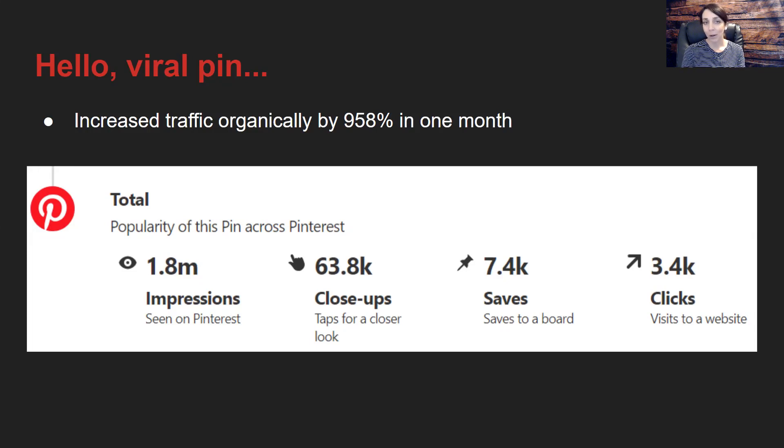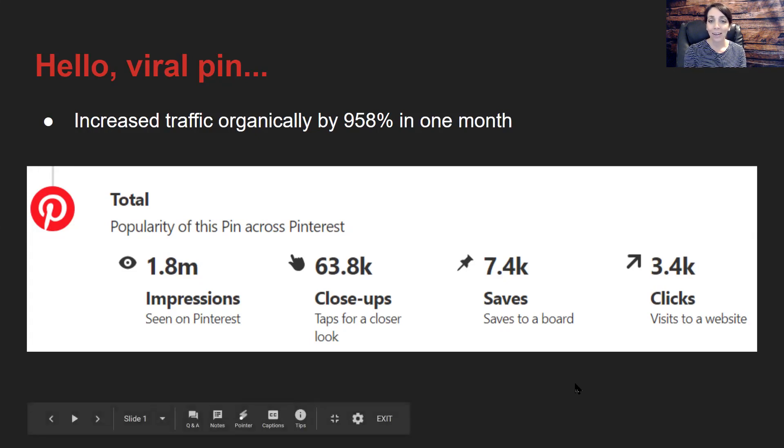You definitely want to make sure that you are very active in your pinning all the way through January and February. And if you're serious about getting that traffic, you would want to do this all year long. There were 12 viral pins showing up in Google Analytics, making it a huge, amazing response.